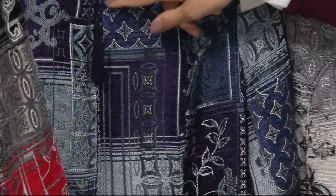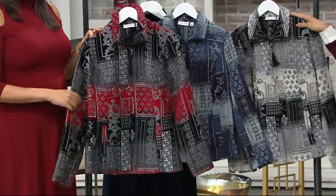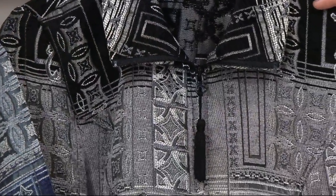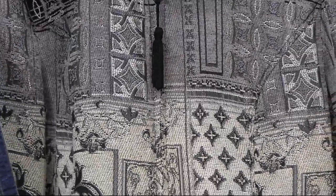Look at that beautiful tassel detail — we'll talk about that a little bit more. And then lastly we have black to choose from. This looks really luxurious. That's your neutral choice, all done in the blacks, grays, and ivory family.